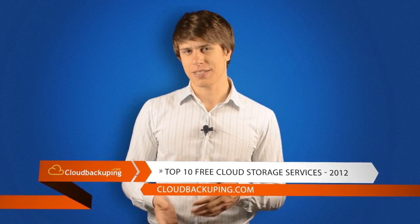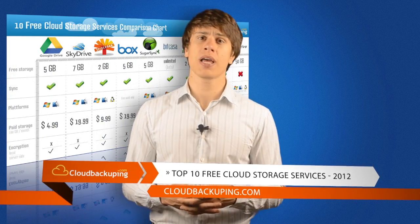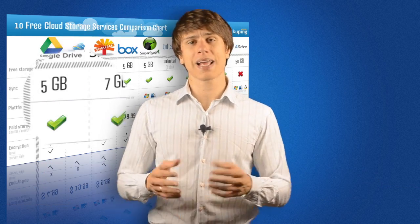If you want to know which service is the perfect fit for your needs, be sure to check out our comparison chart that'll give you a perfect overview of the free providers and their features.